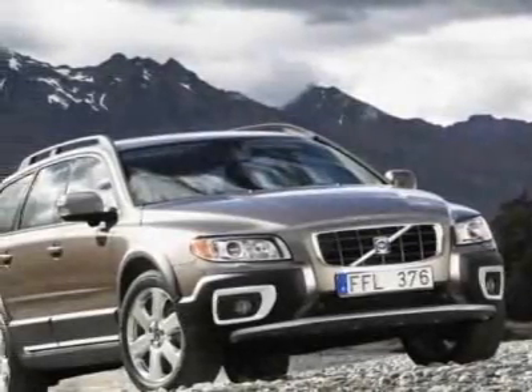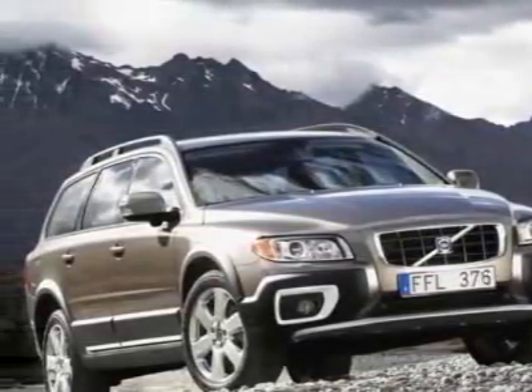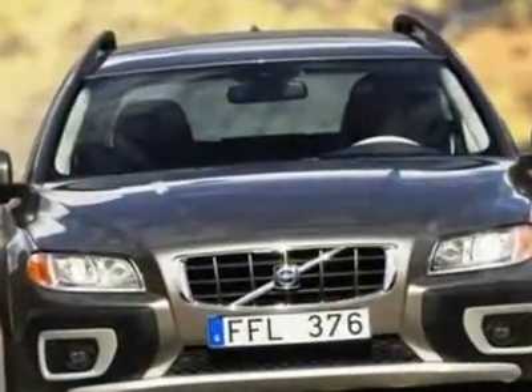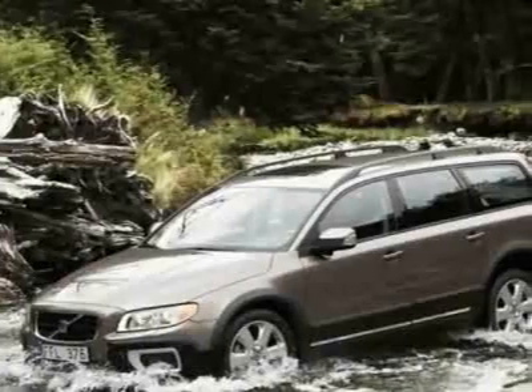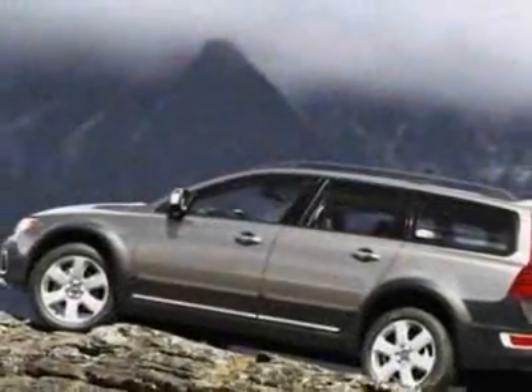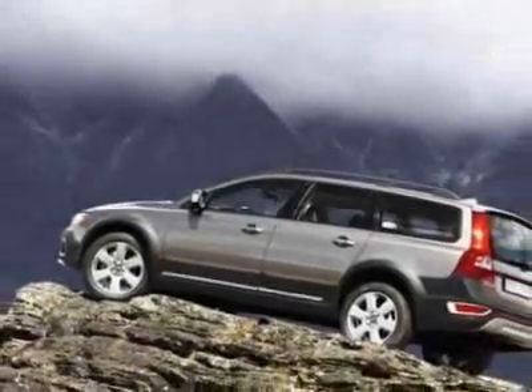Take a look at the certified pre-owned 2008 Volvo XC70. Carfax has certified this XC70 as having one owner. This XC70 has just under 38,000 miles. This vehicle has a limited warranty.